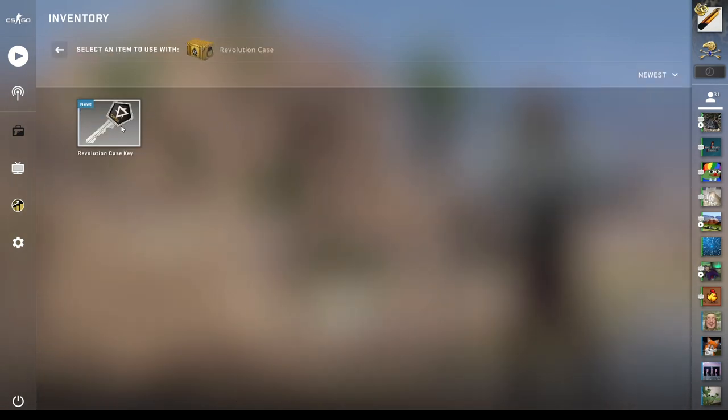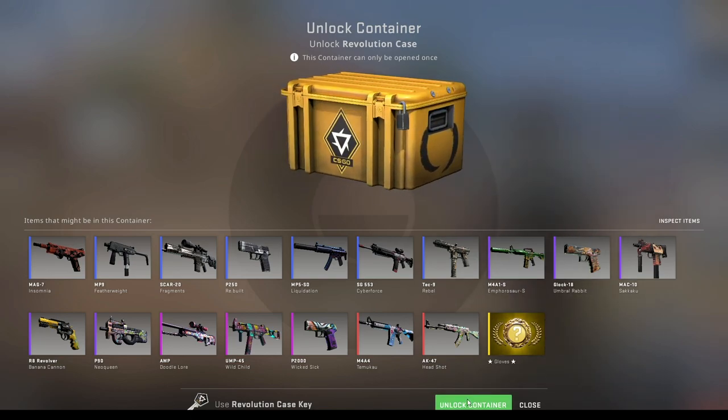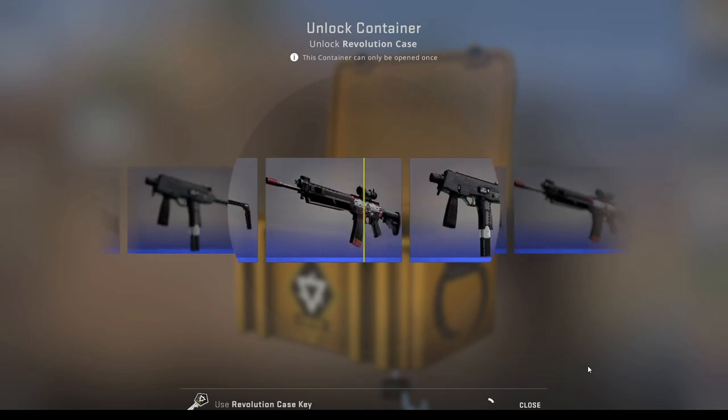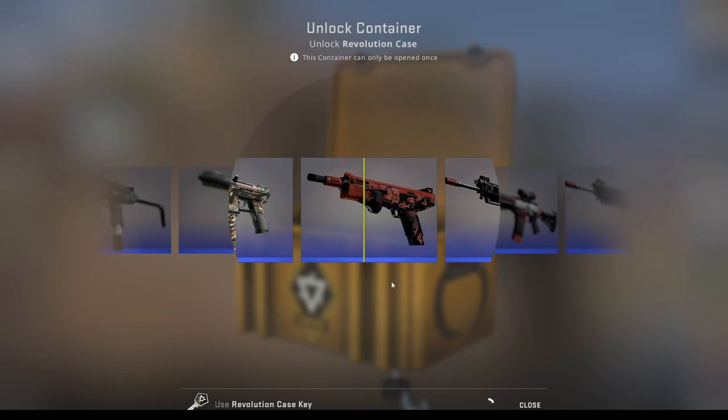Before I lose your attention, let's open this $32 case. Please give me something that's not a blue. No blue. That's so bad.